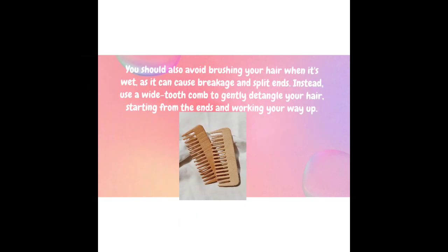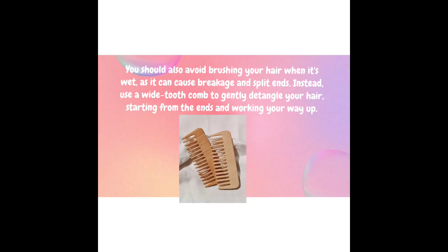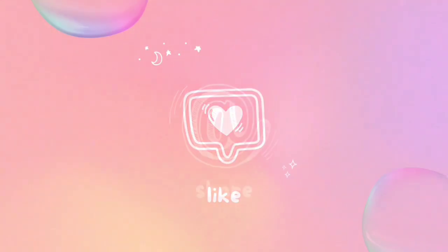You should also avoid brushing your hair when it's wet, as it can cause breakage and split ends. Instead, use a wide-tooth comb to gently detangle your hair, starting from the ends and working your way up.